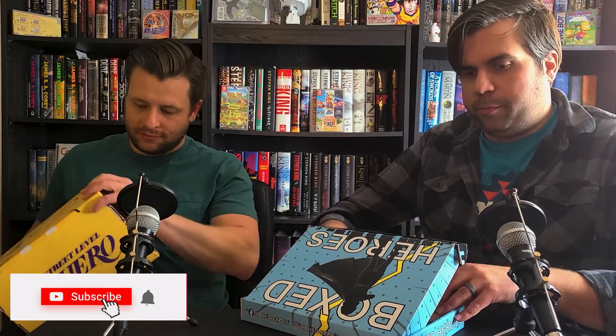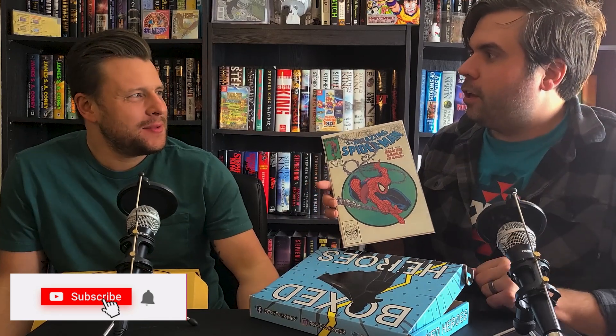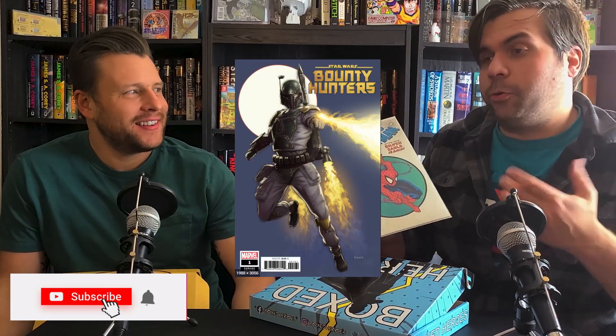On top of my 298, 299, and 300 at CBCS, I'm also sending Amazing Spider-Man 301. And what did I send in to CBCS? Bounty Hunters 1. It was a cool cover. I'm excited to get that back.